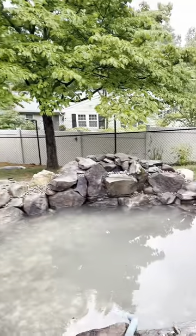Bob, you ready for this waterfall? I am. I've been ready for a month now. This pond's been waiting for five years.